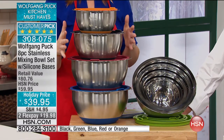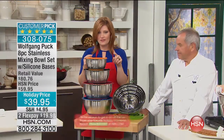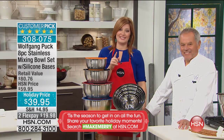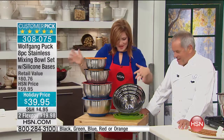For $39.95, this is a holiday must-have. We've taken $20 off. The retail value is $80.76, so we are taking 51% off of retail. That's good, Wolfgang.